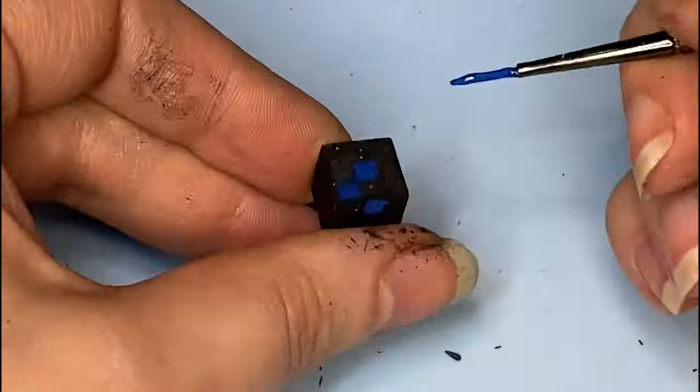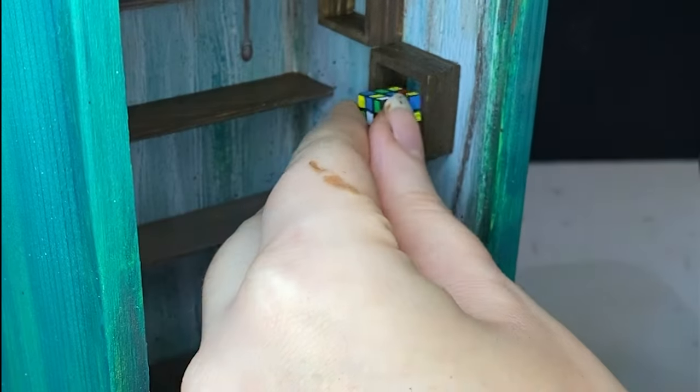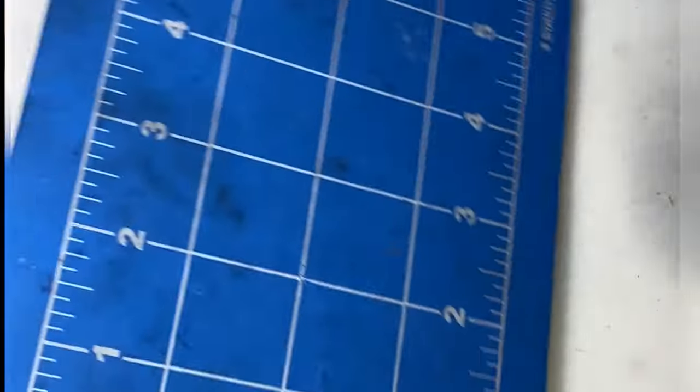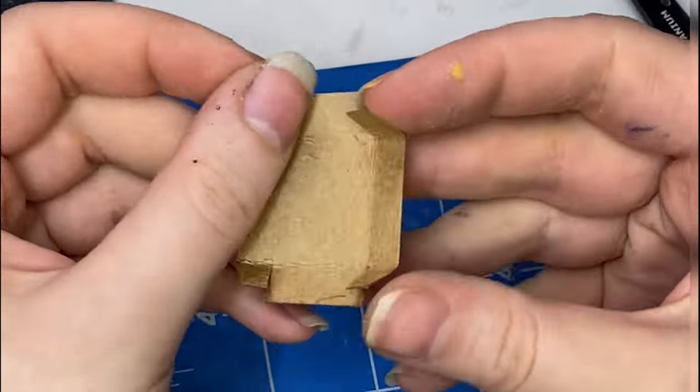I'll spare you the details on this one — I just made a Rubik's Cube. Don't worry, we will get into scary toys. I don't know why I started off with a bunch of vanilla toys, like this board game. It's so boring. It's a board game.